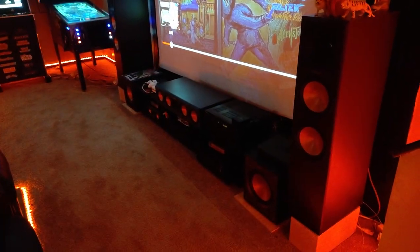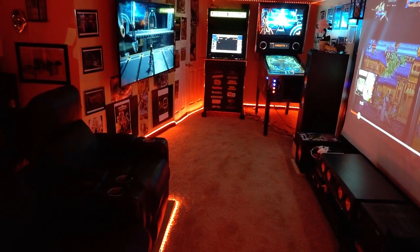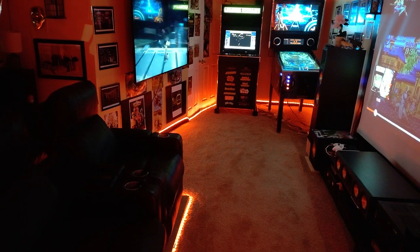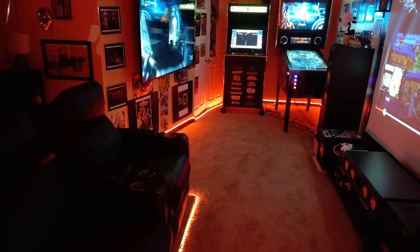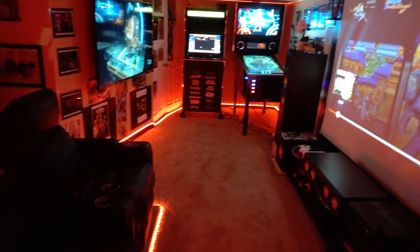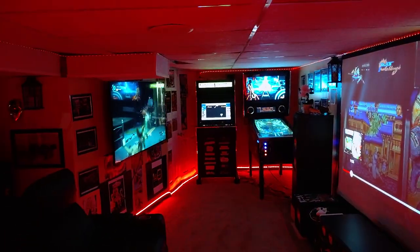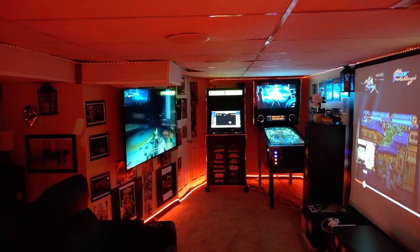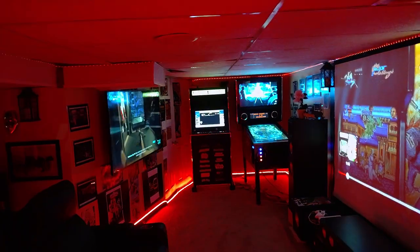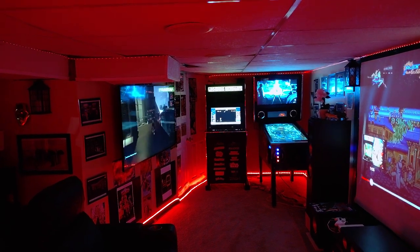Two subwoofers. When the movie is on, trust me, it sounds seriously good in here with the Klipsch speakers and surround sound — the bass is really thumping on movie sounds, explosions. And when a bag of chips is getting crunched up, or somebody's got a chain or anything like that, you can hear different sounds come from different areas of the speakers.